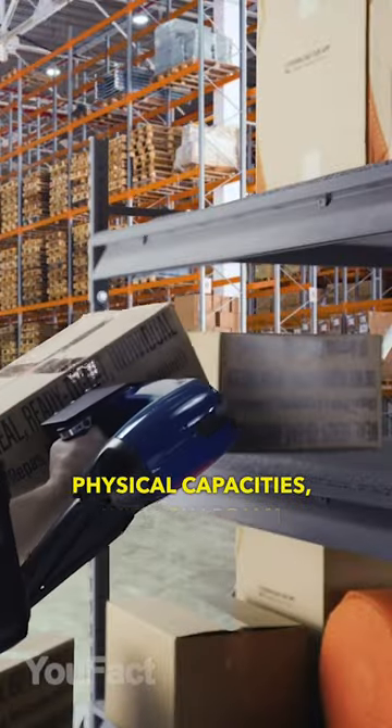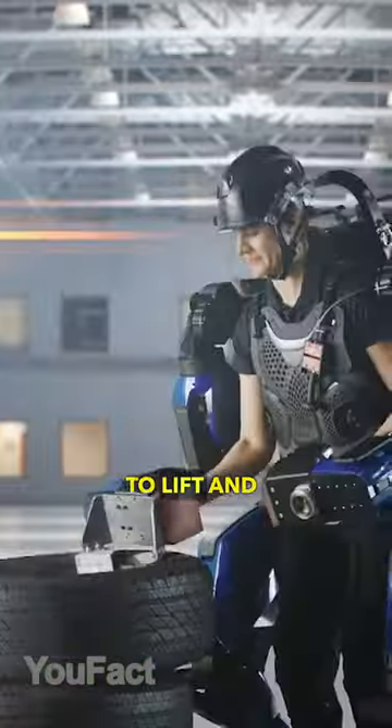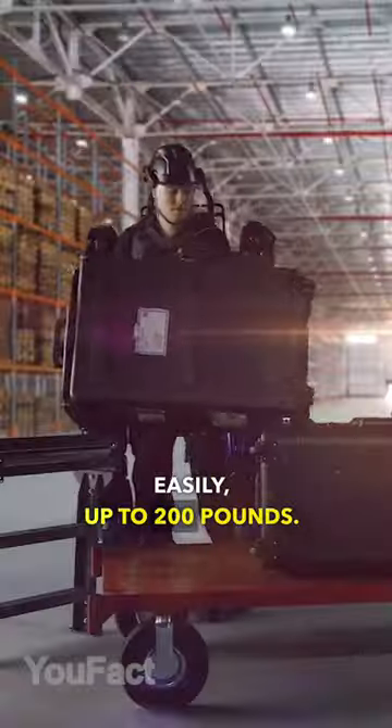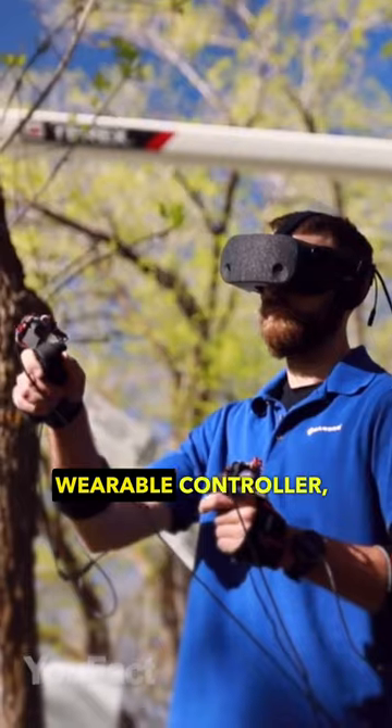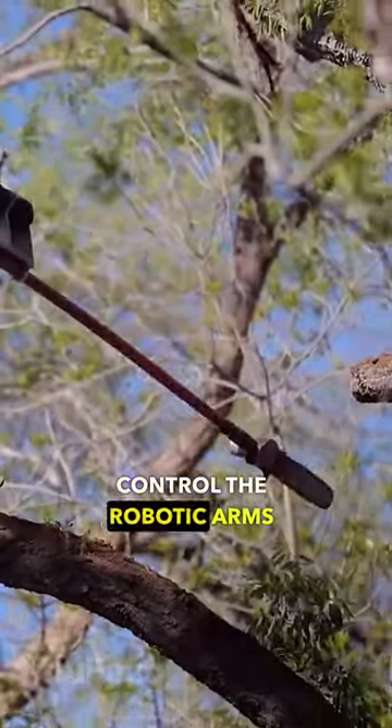No matter your physical capacities, with Guardian XO, you'll be able to lift and move large objects easily, up to 200 pounds. The Guardian XT robot is operated using the SunSuit wearable controller, which lets you control the robotic arms and tools.